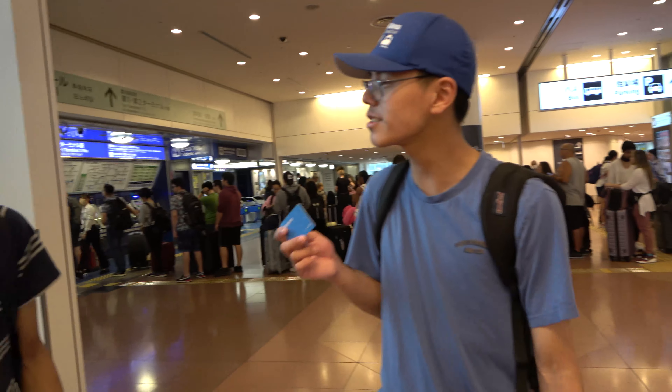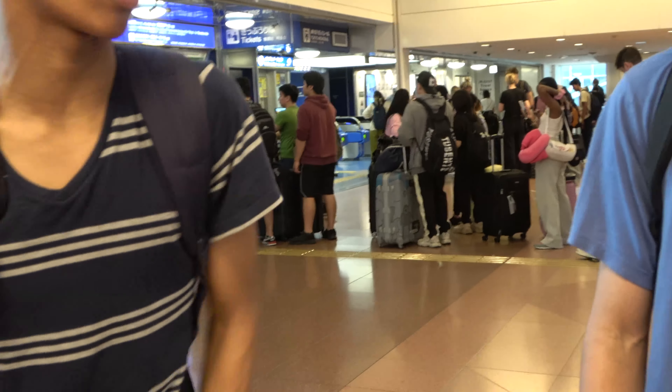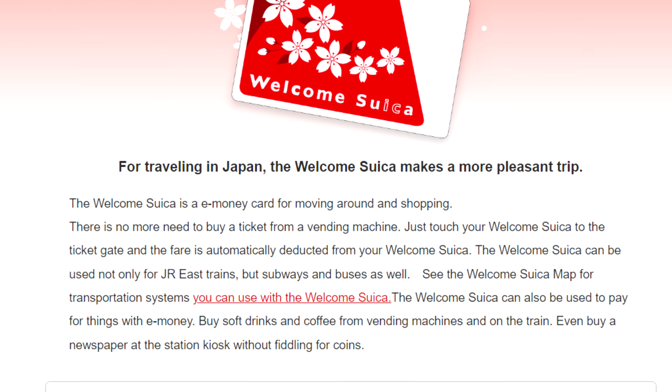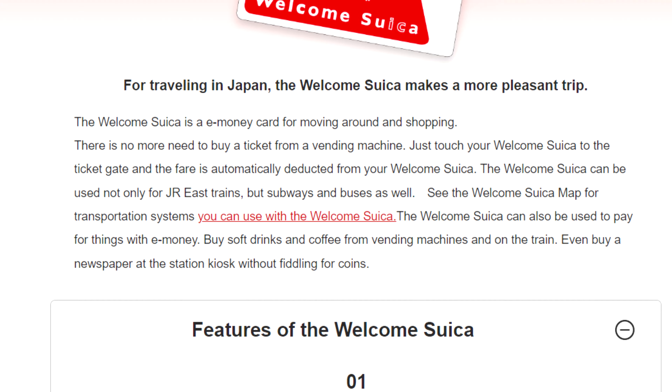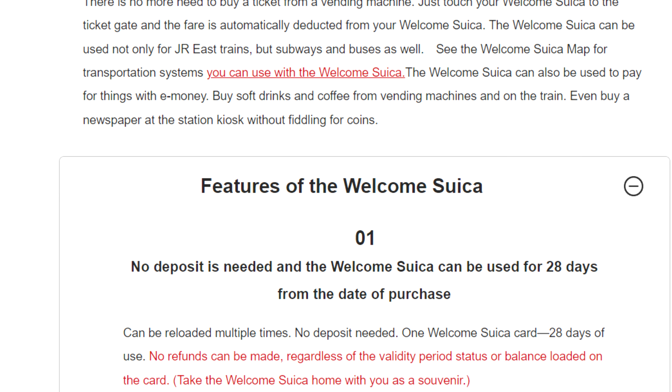So how can you pay for travel with this? You can use a Suica card. You can also get a Welcome Suica card. Unlike a regular Suica card, the 500 yen deposit is not required, and it is only valid for 28 days. You also won't be able to transfer your funds if you ever lose it.